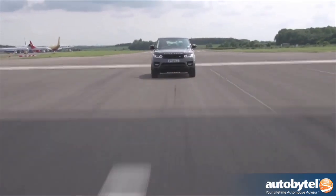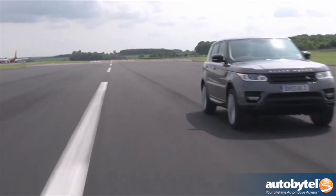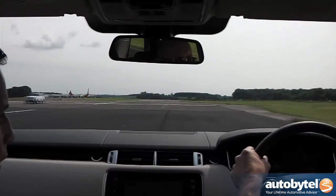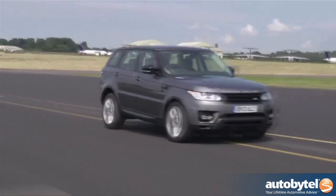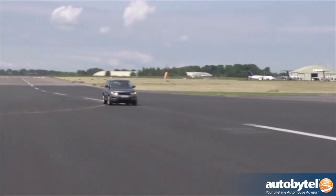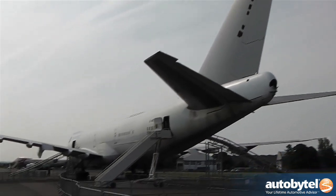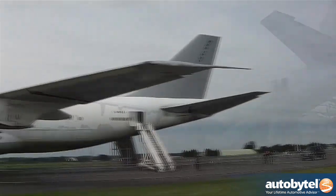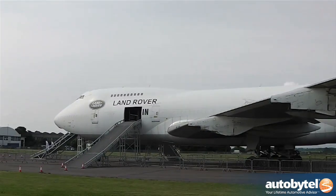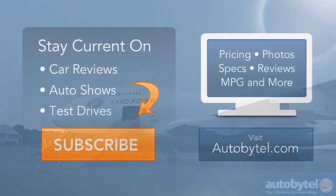Given that the 2014 Land Rover Range Rover Sport is the fastest model in the automaker's portfolio, it was only natural that we'd be given the chance to use the runways at the airport to make a few top speed runs, as well as test out the SUV's 0-100 mph back-to-zero capabilities. The 510-horsepower Supercharged V8 and 340-horsepower Supercharged V6 certainly impressed, but there's no question that driving the Range Rover Sport through a jet airliner was the highlight of the experience.